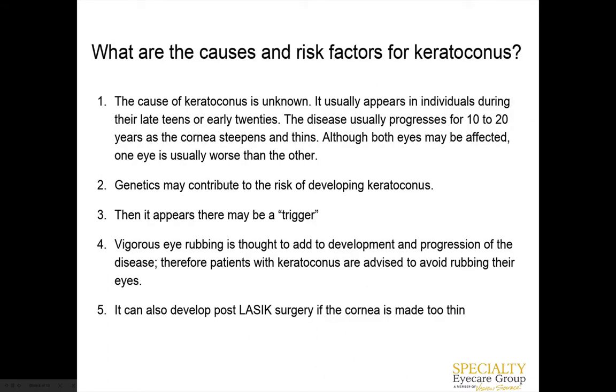We actually don't know why people get keratoconus — there are a lot of theories. Someone comes in and we diagnose them, but there's not necessarily one reason, though there are definite risk factors. Genetics: some people have keratoconus that runs in the family, and there are genes that can make you more predisposed to developing it. The earlier you develop keratoconus in life, usually the more severe it will be over your lifetime. In kids, especially if we notice a lot of eye rubbing, that can actually instigate thinning of the cornea that could trigger keratoconus, as well as LASIK surgery.